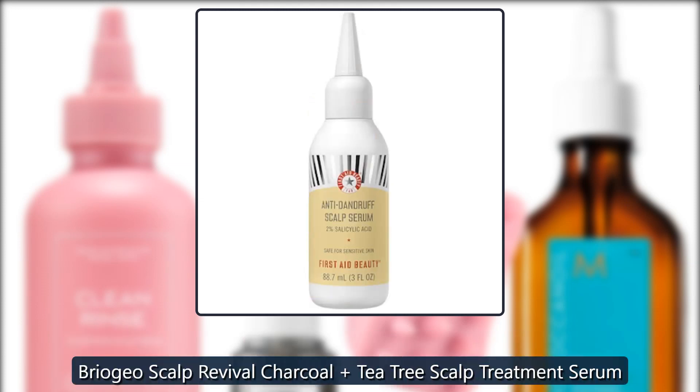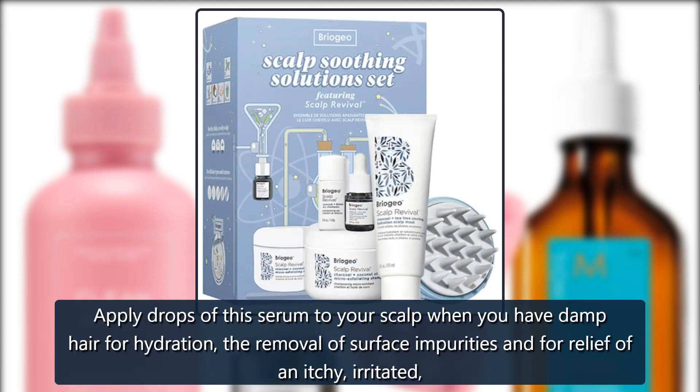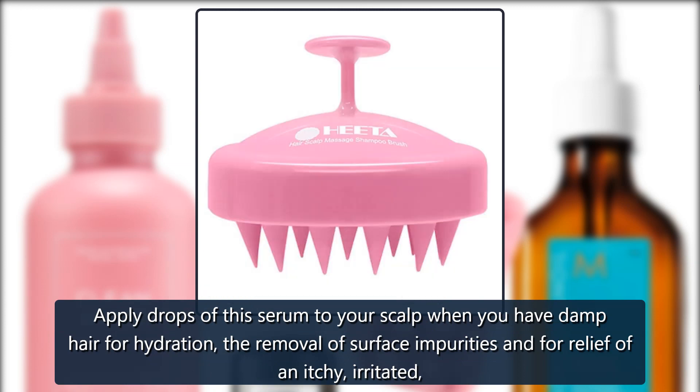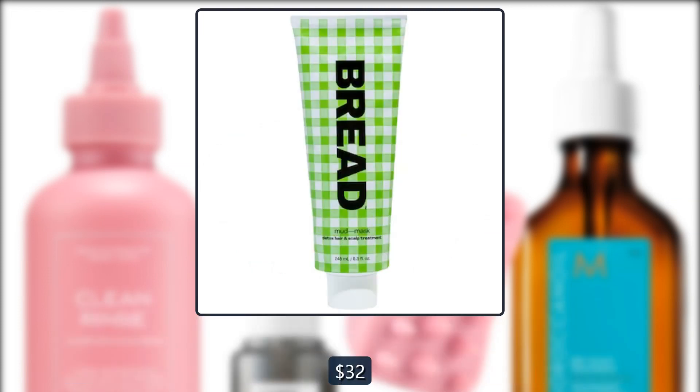Briogeo Scalp Revival Charcoal Tea Tree Scalp Treatment Serum. Apply drops of this serum to your scalp when you have damp hair for hydration, the removal of surface impurities and for relief of an itchy, irritated, flaky scalp. $32 at Sephora.